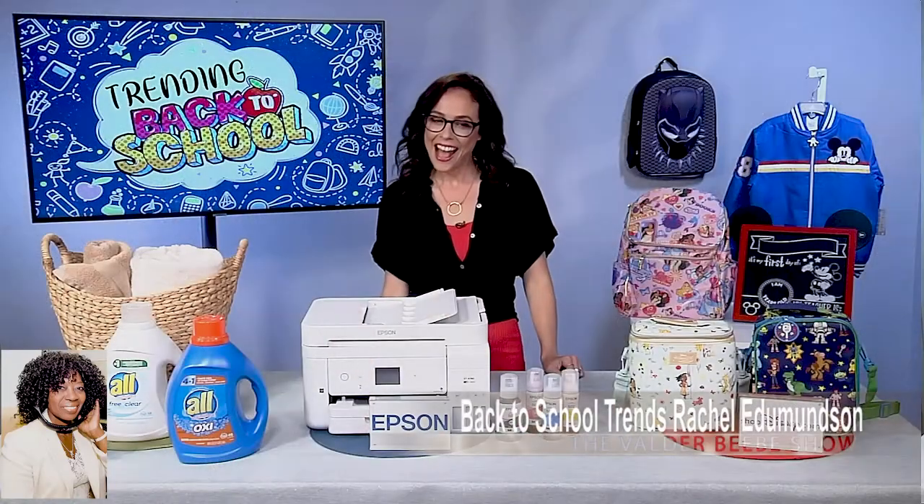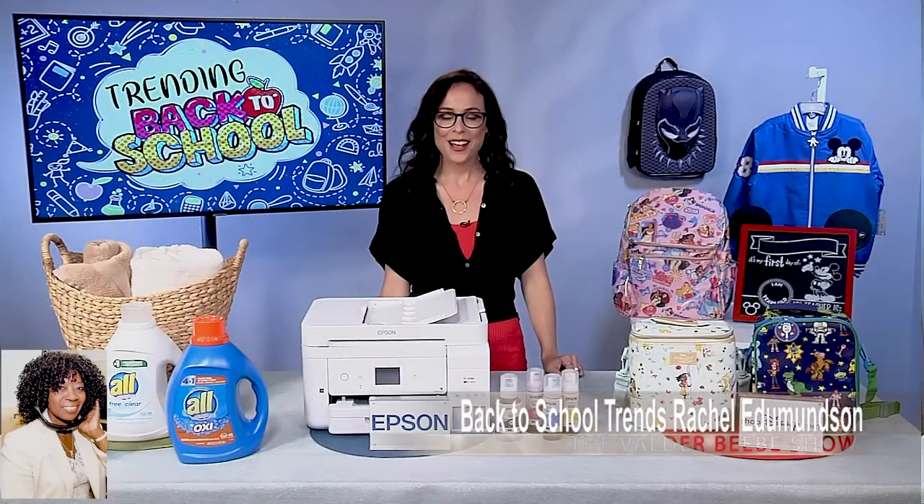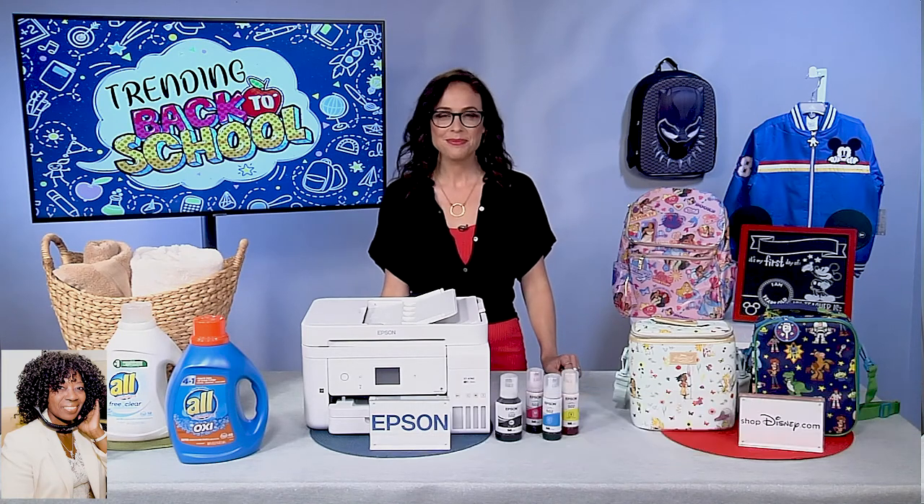Hi, I am Valder Beebe. I am the host and the visionary of that celebrity interview. Cheryl Lazar, welcome to The Valder Beebe Show. I'm wrapping up my day, but I'm talking to people across America, and they've had a lot of questions about back-to-school, and I know you've got some back-to-school trends. Can you get them started?